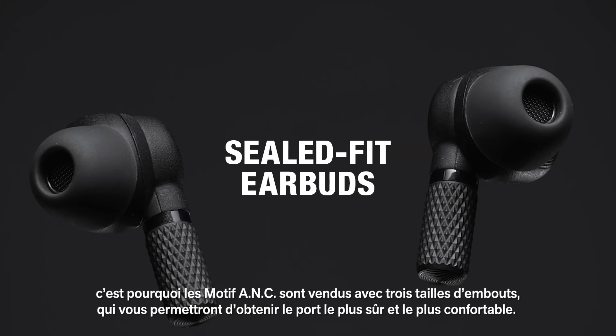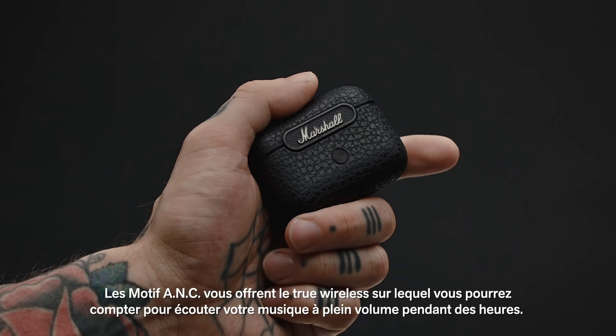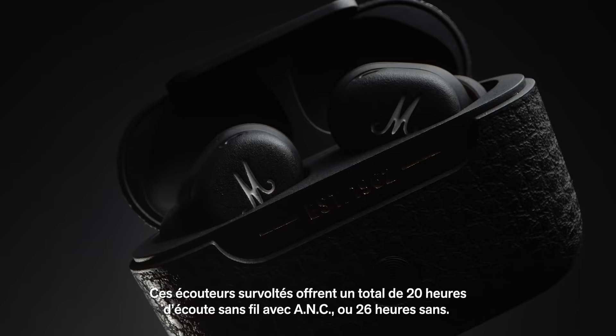Getting the right fit is key to getting the right sound. Motif ANC comes with sealed fit earbuds and three ear tip sizes, so you can find the most secure and comfortable fit. Motif ANC is the true wireless you can depend on when you want to crank up the volume for hours on end.